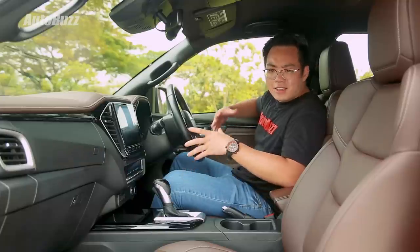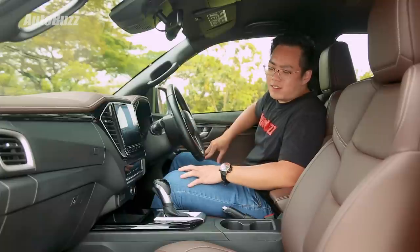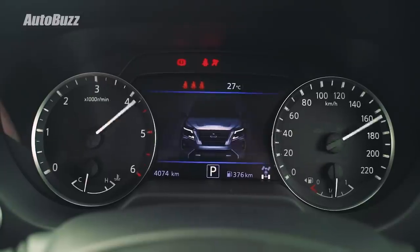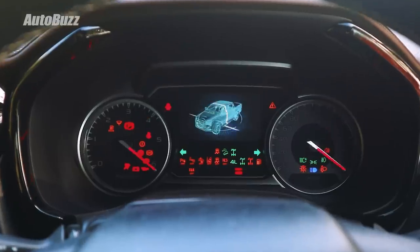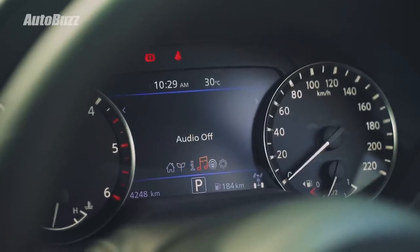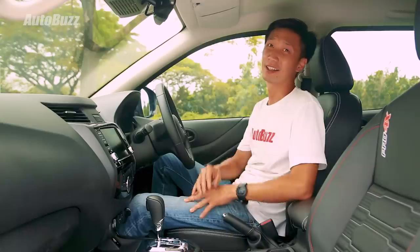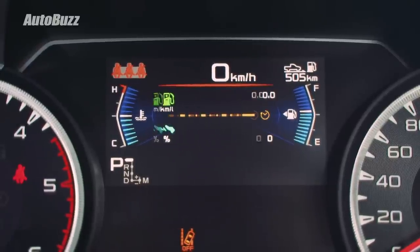The Navara has an 8-inch display, but they say the bigger the better — the D-Max has a 9-inch. The Navara has a 7-inch multi-information display that's bigger than before, and it looks really nice because it utilises the space between the two metres. But the D-Max has more info and parameters, even if the graphics look like Nintendo video games from the 90s.